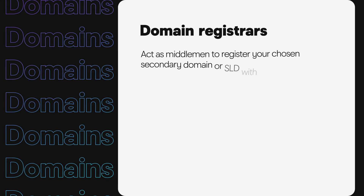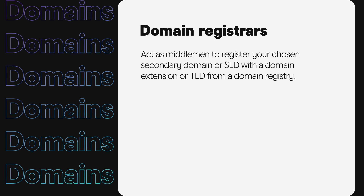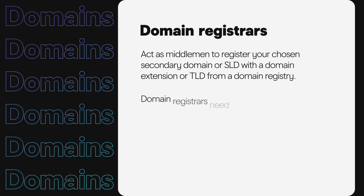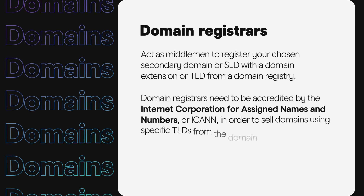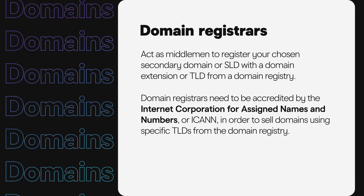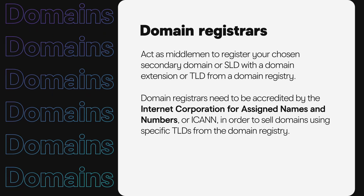Domain Registrars, like GoDaddy, act as middlemen to register your chosen secondary domain, or SLD, with a domain extension, or TLD, from a domain registry. Domain Registrars need to be accredited by ICANN in order to sell domains using specific TLDs from the domain registry. Think of it this way: Domain Registries are the warehouse, while Domain Registrars are the store.